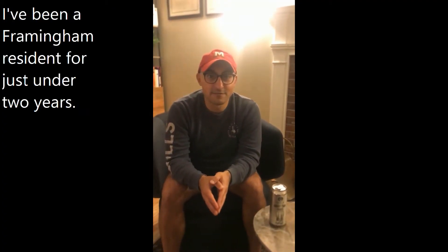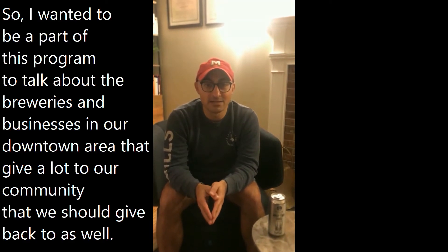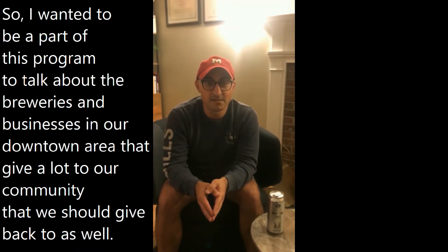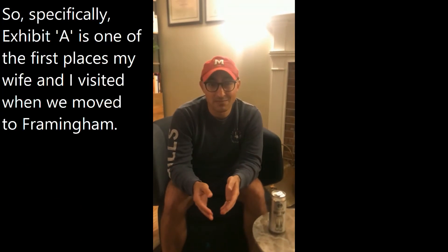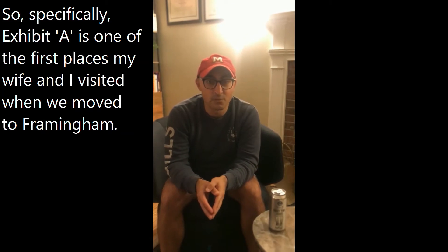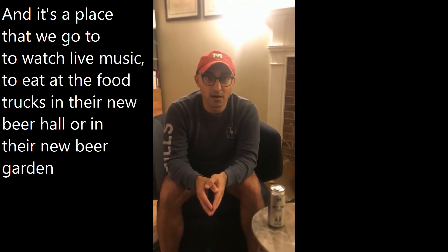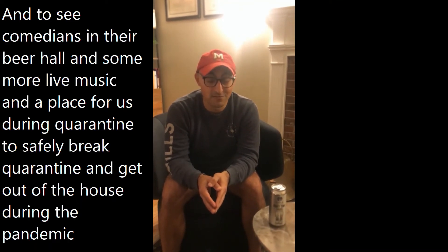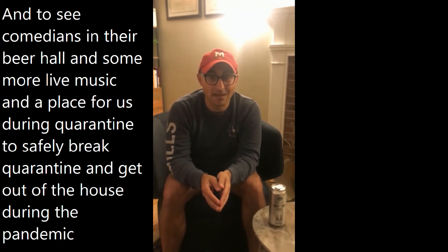My name's Sean. I've been a Framingham resident for just under two years, and I'm here today to talk about Exhibit A Brewery. I wanted to be a part of this program to talk about the breweries and businesses in our downtown area that give a lot to our community and that we should give back to as well. Exhibit A was one of the first places my wife and I visited when we moved to Framingham. It's a place we can go to watch live music, eat at the food trucks in their new beer hall or beer garden, see comedians, and a place to safely get out of the house during the pandemic.